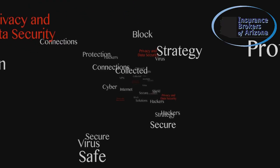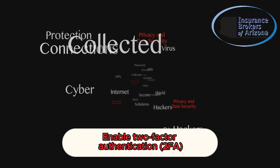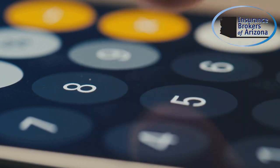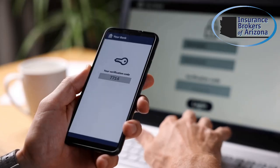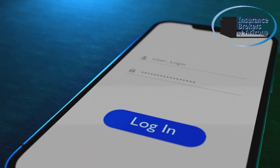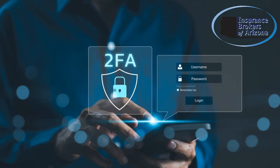Tip two: enable two-factor authentication, or 2FA. This adds an extra layer of security by requiring a second form of verification, like a code sent to your phone, to access your accounts. It's an effective way to prevent unauthorized access. Even if someone has your password, they won't be able to log in without that second step, significantly reducing the risk of your accounts being compromised.